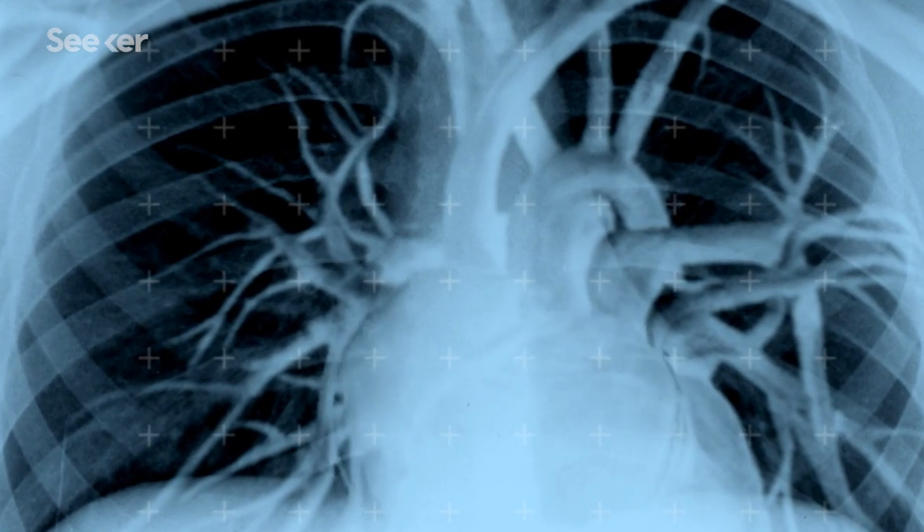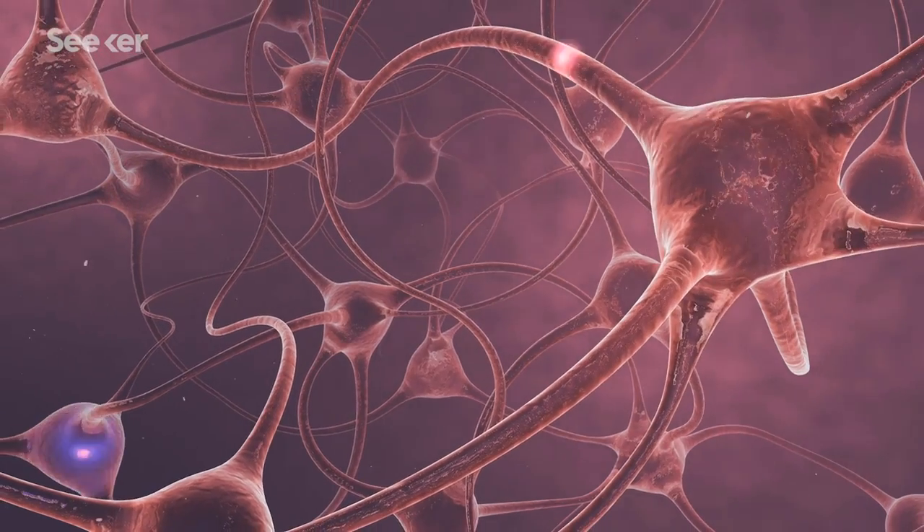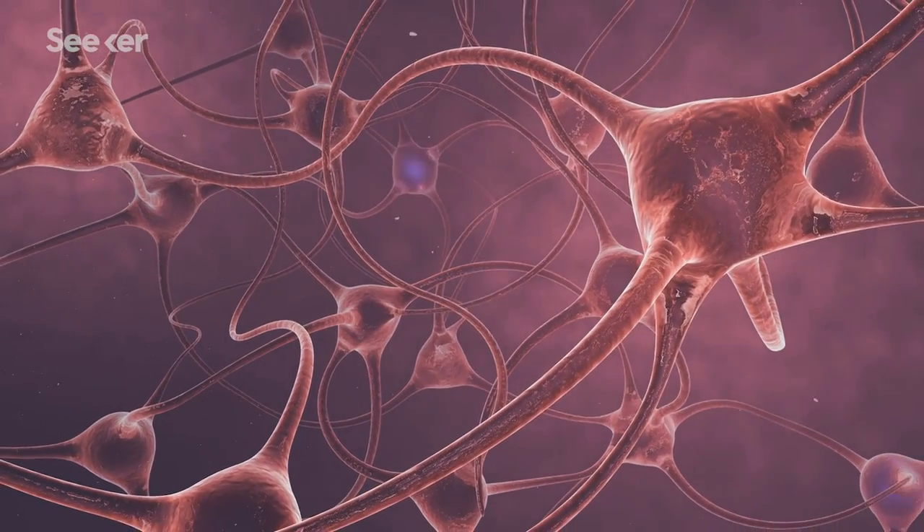When you think of connective tissue, you probably don't think of anything exciting. It's just kind of there, holding stuff together, right? It's not contractile like muscle and it doesn't send electrical signals like nervous tissue — so what is it actually doing? Well, aside from making sure your body doesn't fall apart, a lot.